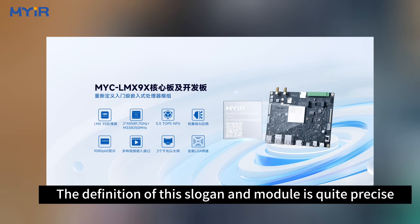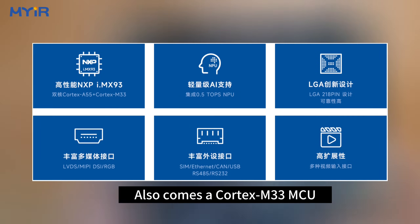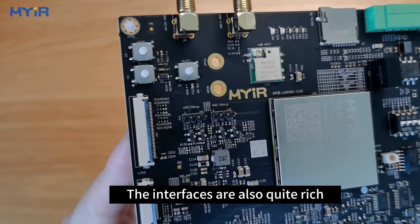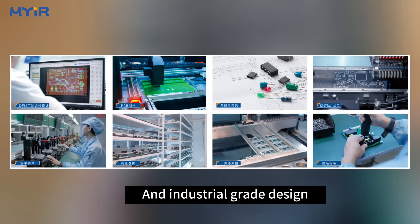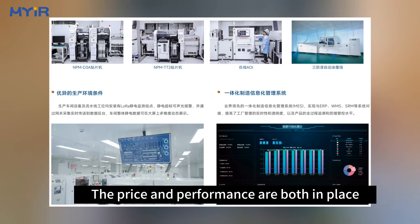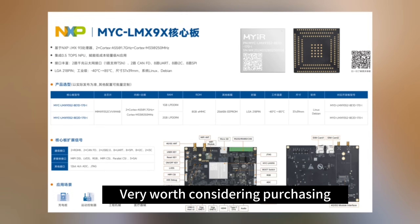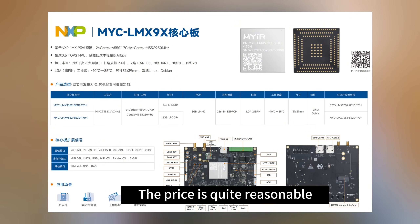The MYC-LMX93X redefines the entry-level embedded SOM solution — a slogan that is quite precise. In terms of performance, dual-core Cortex-A55 at 1.7 GHz is basically sufficient for most use cases, plus the Cortex-M33 MCU meets real-time requirements, and the 0.5 TOPS NPU enables lightweight AI. The interfaces and industrial-grade temperature range are all well covered. With the SOM starting at just US$43.00, the cost-performance ratio is very high. If you have demand for industrial-grade development boards, the MYD-LMX93X is quite a good choice and very worth considering.